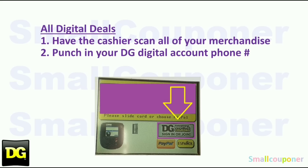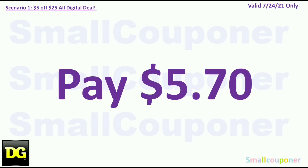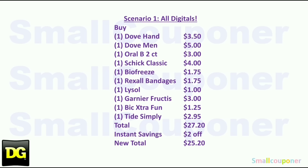Since these are all digital deals, have the cashier scan all of your merchandise and punch in your DG digital account phone number. Note that some stores have updated the payment pad, so you may need to enter your number while they are scanning your items — do it however it is working out for you. You'll pay $5.70.